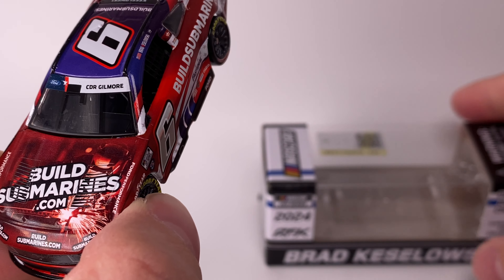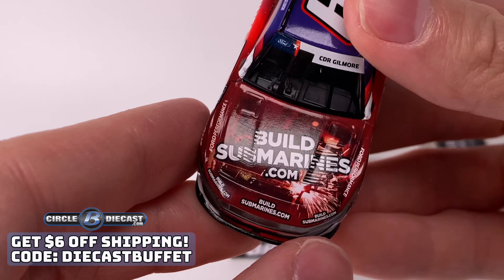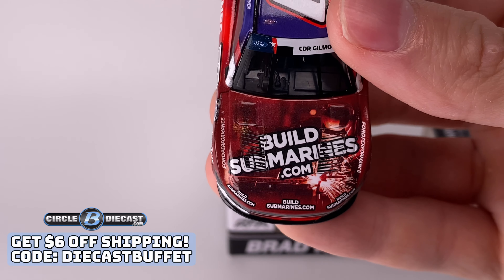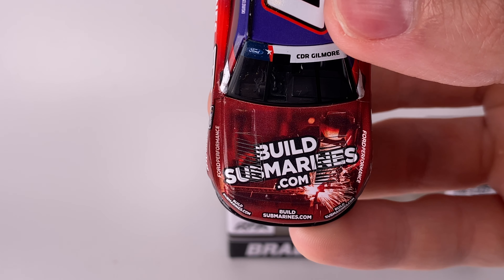I picked this one up from my good friends over at Circuit Diecast. If you want this diecast, go ahead and tap in — it's in stock right now at the time of this video. It is the diecast chassis edition. Get your copy today with promo code 'Diecast Buffet' to save as well.